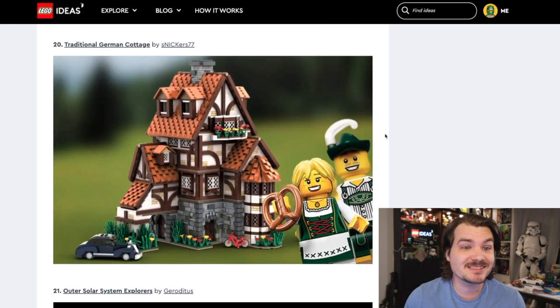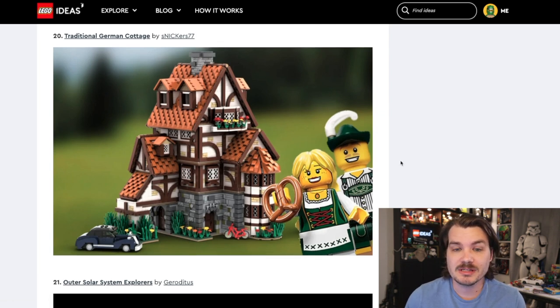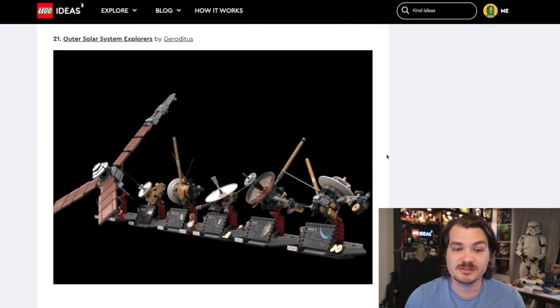Let's go to more medieval buildings, shall we? This is the Traditional German Cottage. It looks beautiful. I love the inclusion of a bagel, I love the inclusion of this cool old German car. I think this looks great architecturally, and I love that roof shingle technique. No idea how LEGO feels about buildings, but this would be very cool to see on shelves as an official set.